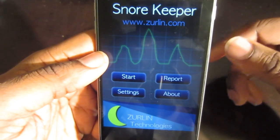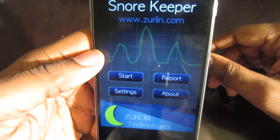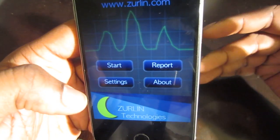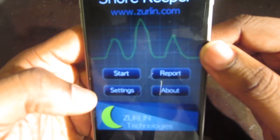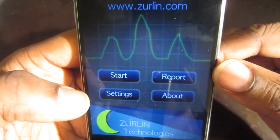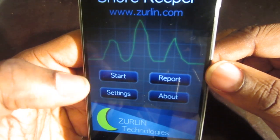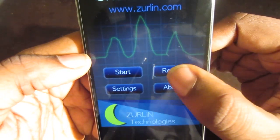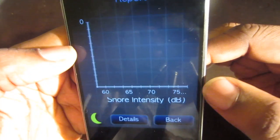There are ways you can go about fixing it, but this Snore Keeper actually shows you if you're snoring at night. You basically turn it on and look at the report later on in the morning when you wake up. When you get ready to go to sleep, click start and it'll start recording.